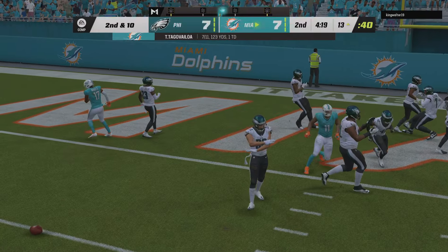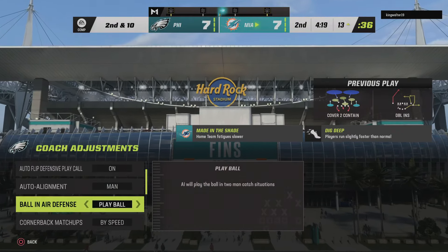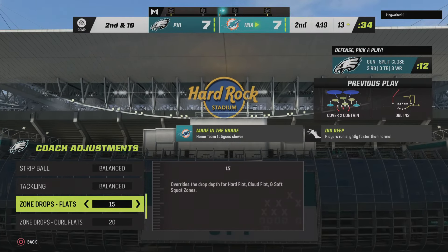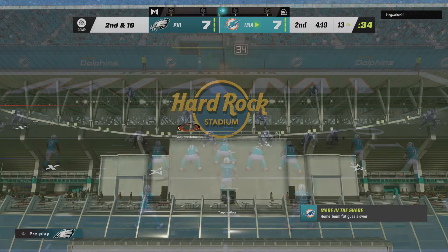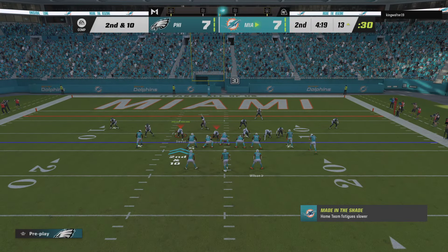Meanwhile, a pass that should have been intercepted winds up falling incomplete. I think he's got to be careful not to force anything into coverage right there — there weren't really any throwing lanes. But the best part for him, he's got second and third down to fall back on. So after the incompletion on first, now second and 10.